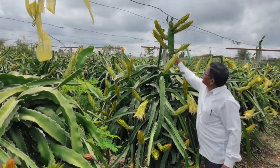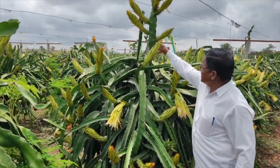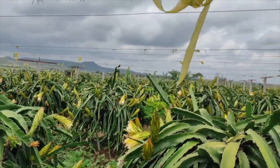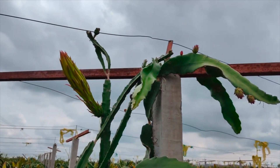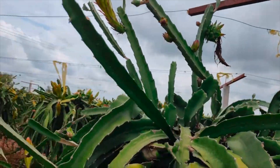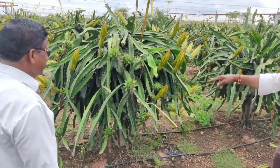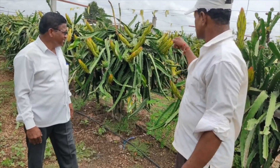One leaf is having five fruits. Sir says that this is the best plot in Maharashtra — fruits are setting in bunches. Despite 15 to 20 days of continuous rain, there is no fungal infection in the plot.